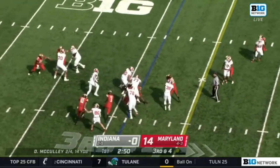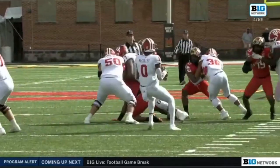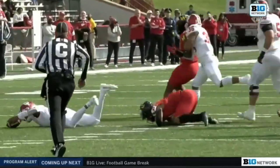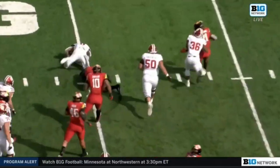McCulley on third down, tripped up and sacked by Nick Cross. What a play. He's going to come from the outside — he's actually in coverage, and when he sees he's not going to go that way, he takes off and runs him down. First sack of the season for Nick Cross, who leads the Terrapins defense.